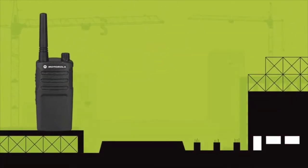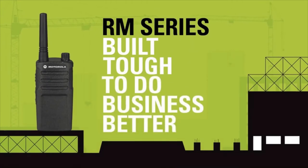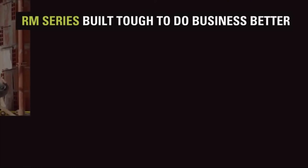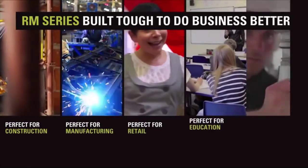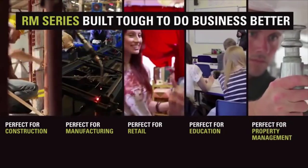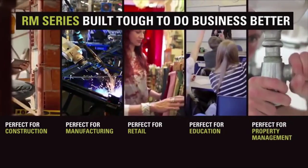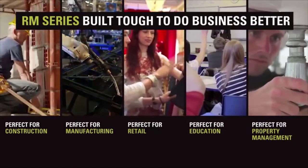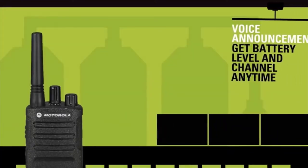The Motorola RM series — built tough to do business better. Whether you are coordinating resources at a manufacturing line or checking inventory in retail stores, you need to communicate quickly without missing a beat. With crisp, clear audio throughout the workplace and exceptional durability, the RM series won't quit in high noise, tough conditions, and hard use.